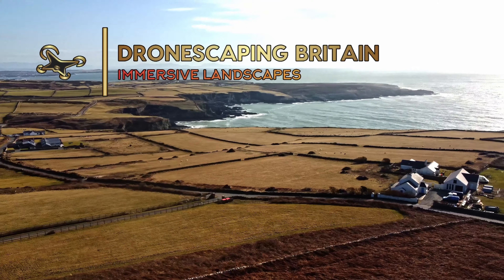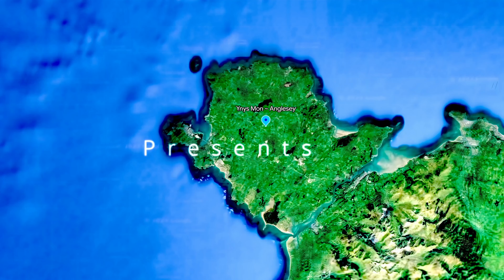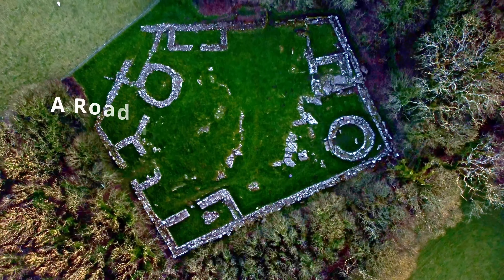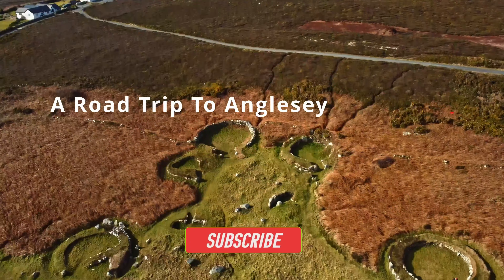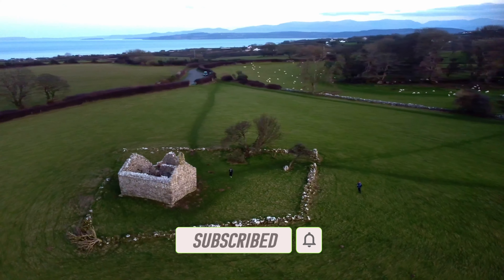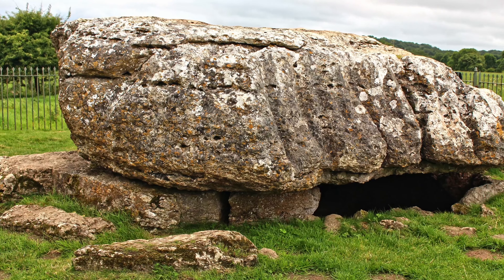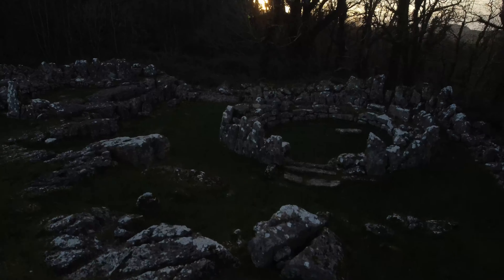Anglesey, Ynys Môn, is an island on the northwest coast of Wales, an area rich in prehistoric monuments. We visit windswept Iron Age ruins as well as medieval chapels. In this episode we cross over to the east side of Anglesey to visit the Dinlligwy burial chamber and the Romano-British settlement.